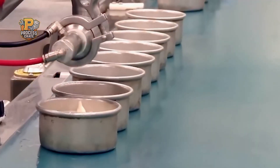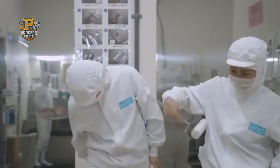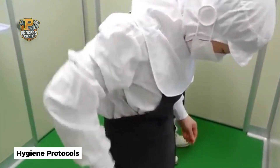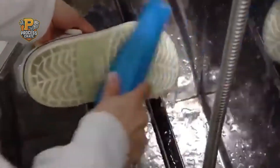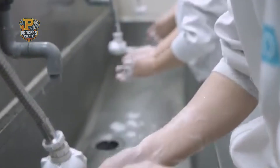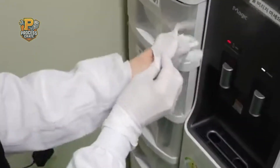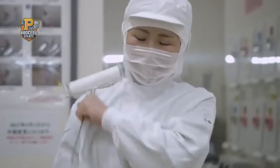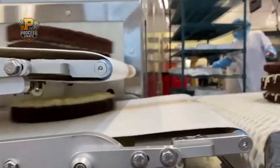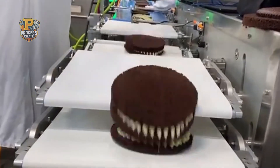Before a single cake enters production, the day begins with rigorous preparation that would rival medical facility standards. Every worker must follow strict hygiene protocols that ensure absolute food safety throughout the entire process. Hands are thoroughly washed and sanitized, then covered with specialized food-grade gloves that will be changed multiple times throughout the shift. Workers don hair nets, protective clothing, and safety equipment before entering the production areas. Temperature monitoring systems ensure optimal conditions for both food safety and cake quality.